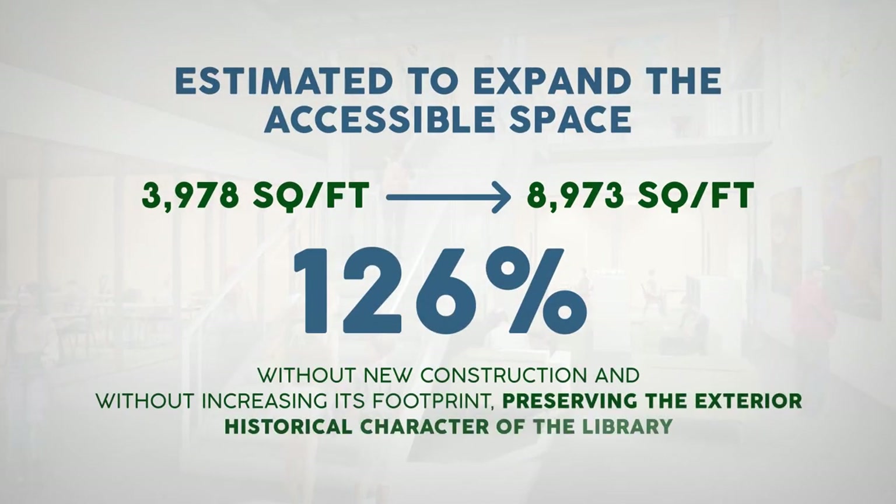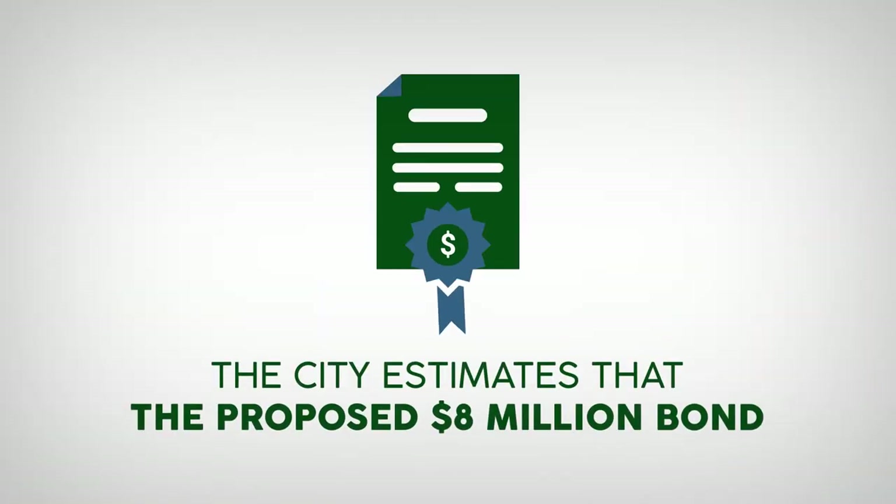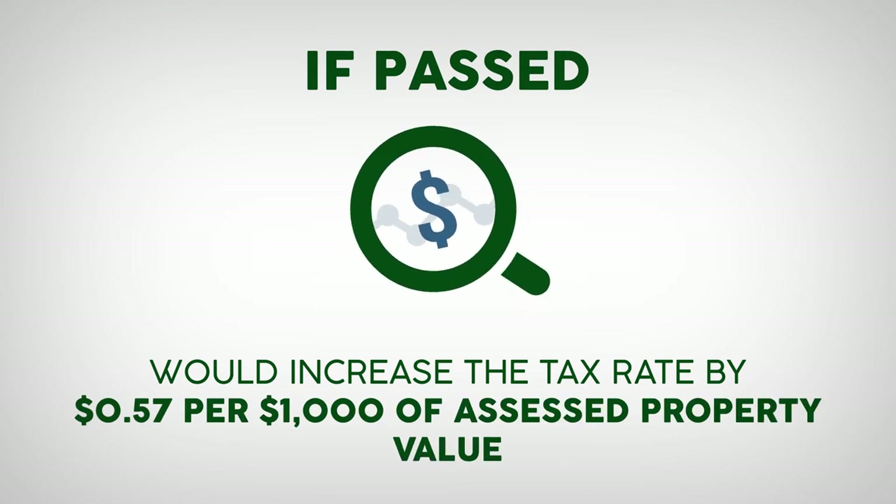This would be achieved without new construction and without increasing the library's footprint, preserving the exterior historical character of the building. The city estimates that the proposed $8 million bond, if passed, would increase the tax rate by 57 cents per $1,000 of assessed property value.